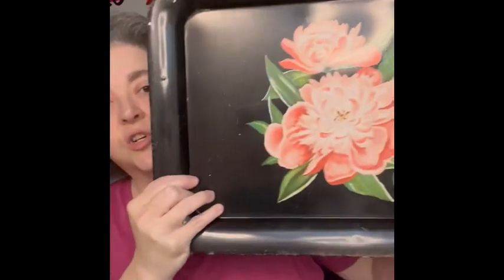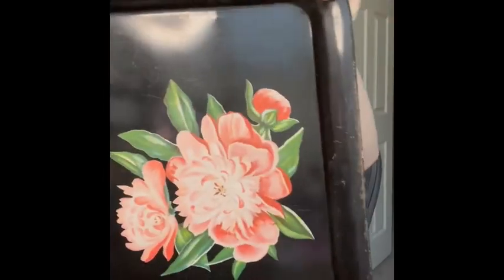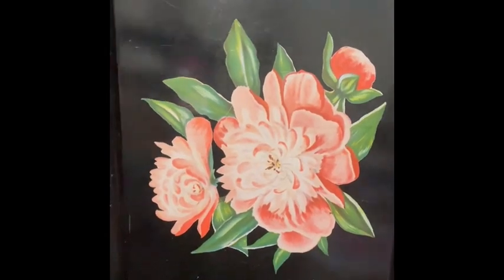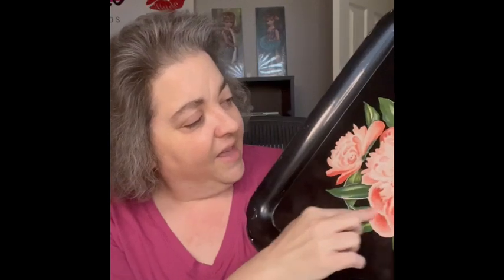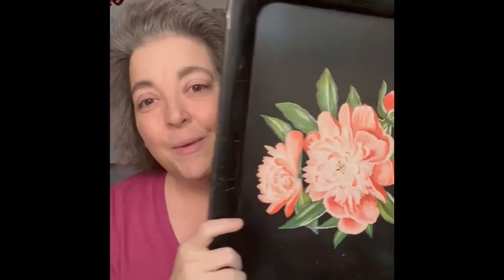I have this one first — it is a metal tray right here. I love the flowers that are on here. I think this is a transfer; I don't feel like that is hand painted, but with the black it just makes that pop even more. So I am bringing that one.